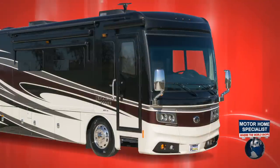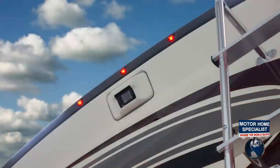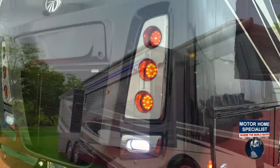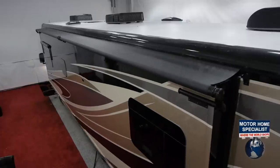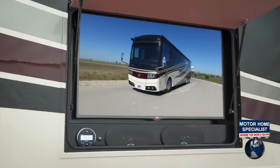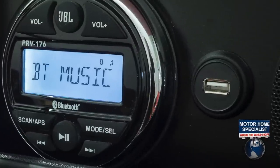Additional exterior highlights include DuraShield front paint protection, LED running lights as well as backup and brake lights, power patio and door awnings, slide-out room awning toppers, available window awnings, an exterior entertainment center with outside speakers, and a stereo with Bluetooth capabilities and another USB port.